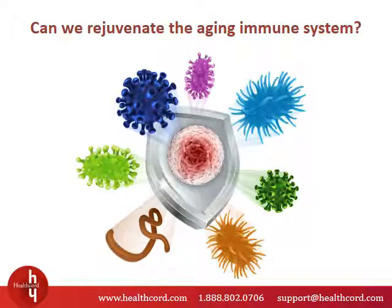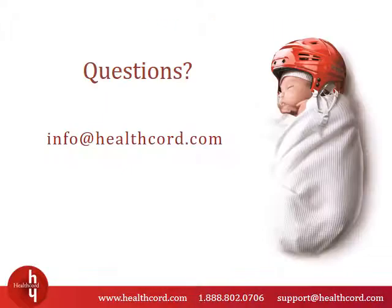For those of you who are interested, I'll be talking more about research that is underway to solve the problem of the aging immune system in the next video of the immunity series. Still have questions? Feel free to explore our other lessons to learn more, or you can reach us at info@healthcore.com and we'll be happy to assist you.